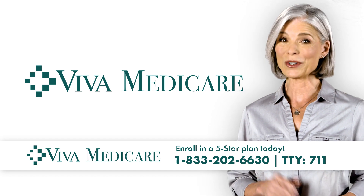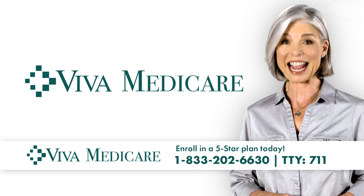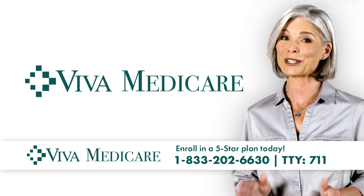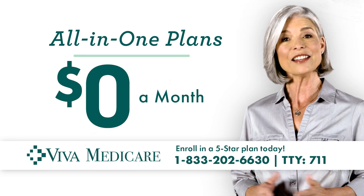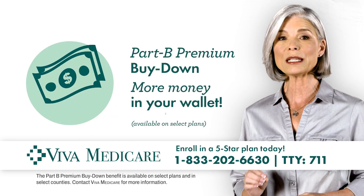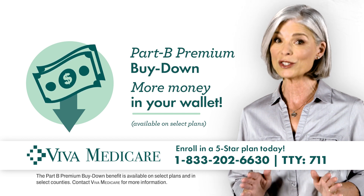Are you looking for ways to take control of your health care costs? A plan from Viva Medicare can help you save money and give you more benefits than Original Medicare. We have all-in-one plans for $0 a month that include benefits like our Part B premium buy-down that lowers the cost of your Part B premium each month.